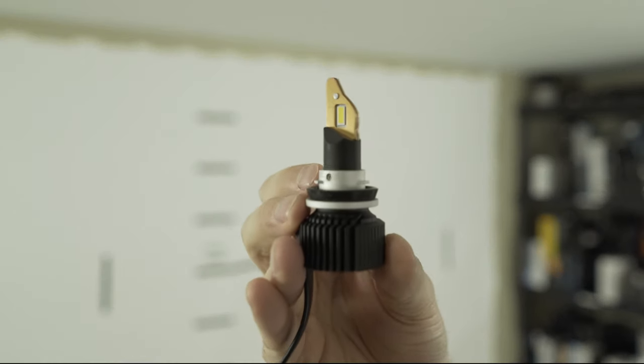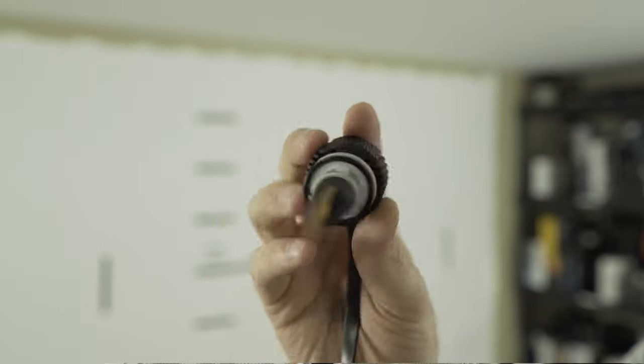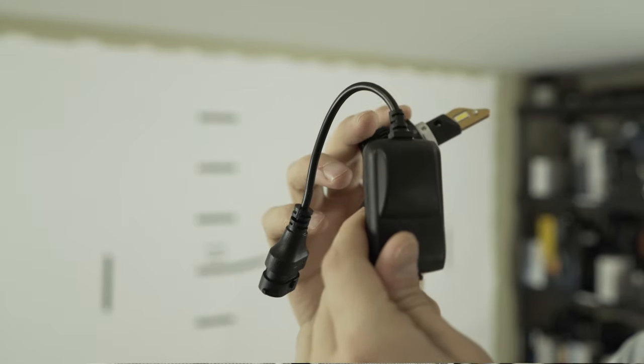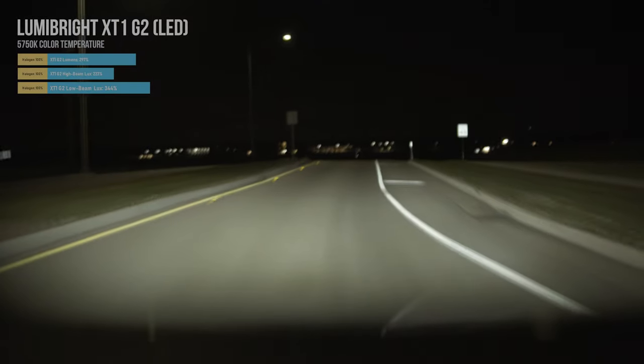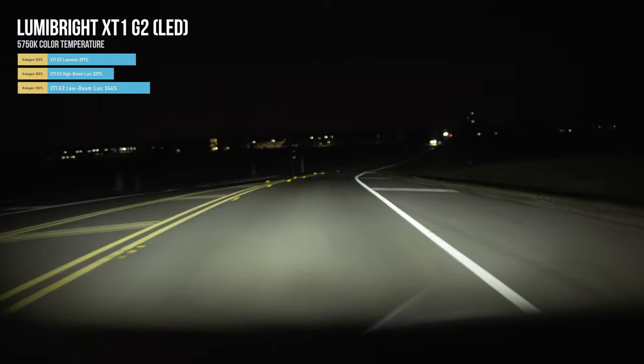Starting off with reflector headlights, we have the Lumabright XT1 Generation 2 LEDs at our number one pick at about $160. They have a three-year warranty, solid tier-one quality construction, and a nice clean white color at 5,750 Kelvin — just under 6,000, with no blue in there. They're also CAN bus compatible, which a lot of newer vehicles use, and they work all the way down to 5 volts, which is great for people looking to add them into their DRLs or daytime running lights.